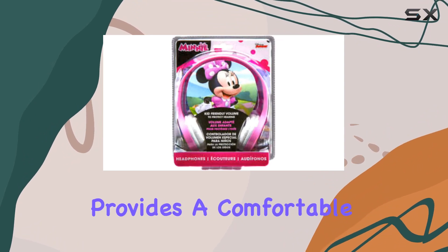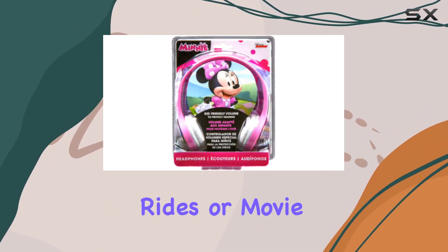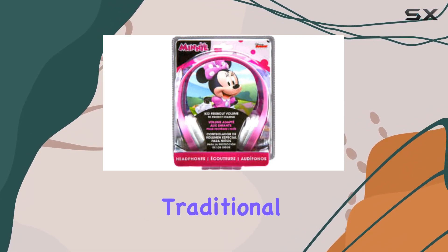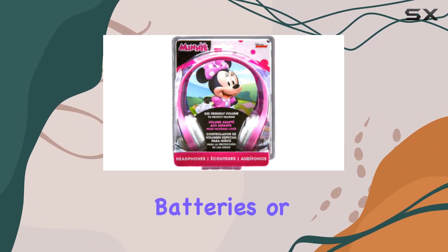The over-ear form factor provides a comfortable fit for extended use, ideal for those long car rides or movie nights. In terms of connectivity, these headphones stick to the traditional wired approach, ensuring a reliable connection without the need for batteries or charging.